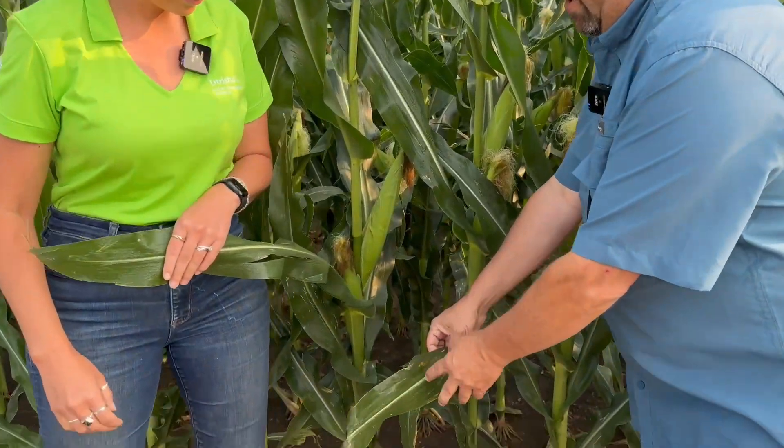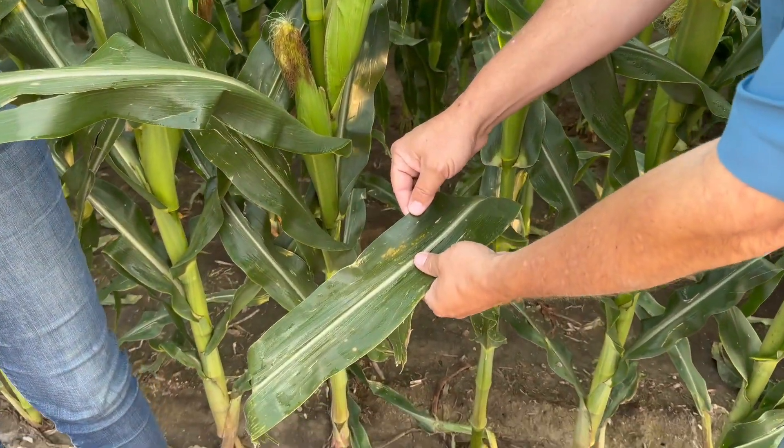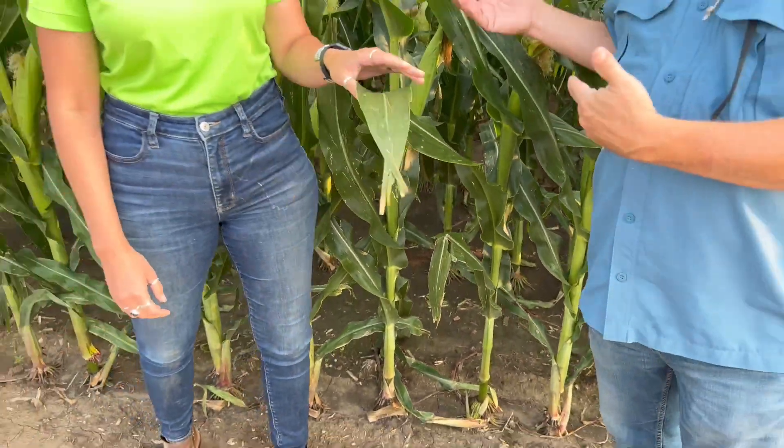Right here, standing by one corn plant, you can see we've already got southern rust starting up, and this is a field that's been treated. We've also got tar spot continuing to be confirmed in county after county in Nebraska. It's safe to assume it's where it's been before. So that's what we're up against: gray leaf spot, tar spot, and southern rust.